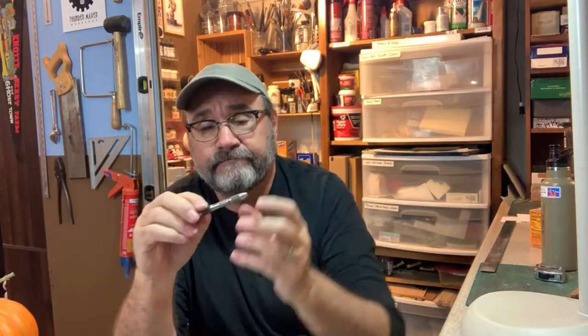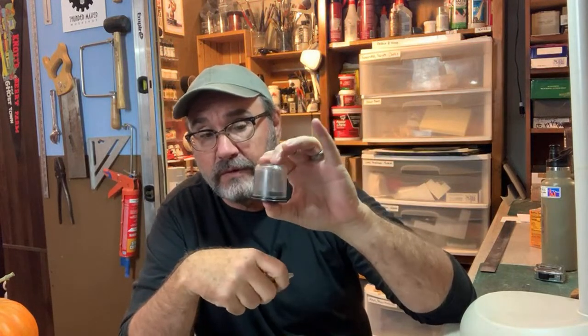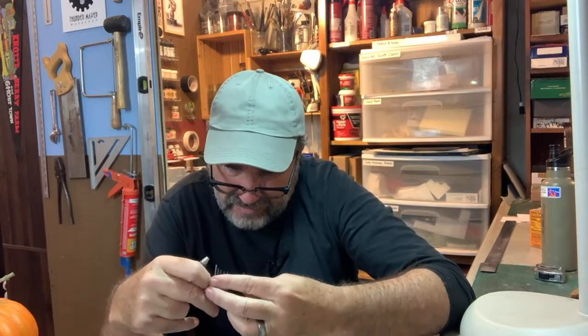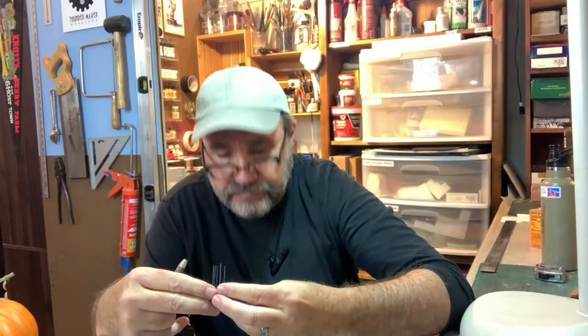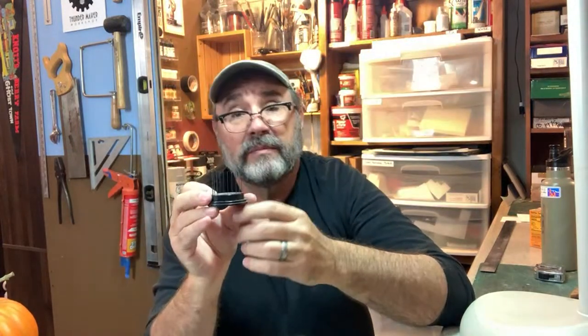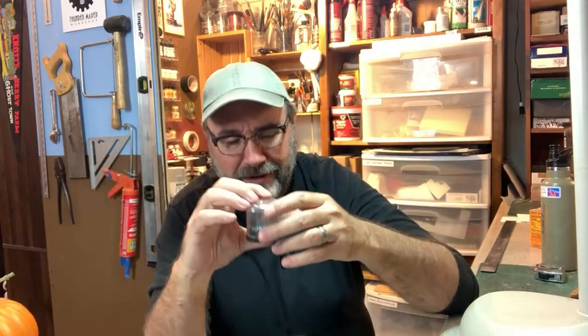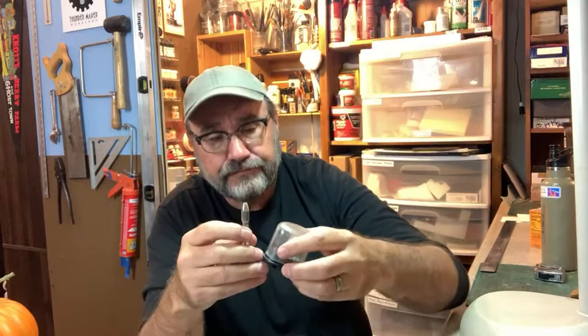This is a pin vise — a tool I use constantly — and you need a set of mini twist drill bits to go with it. This set goes from 0.135 thou to size 80 through 61, which covers pretty much all your hobby needs. You might notice some are missing because I dumped this over onto the rug one day and couldn't find them all, and some broke. Kind of like the pliers, I need a new set — drill bits do get dull after a while anyway.